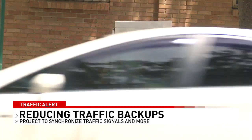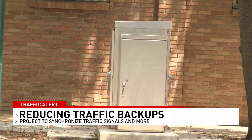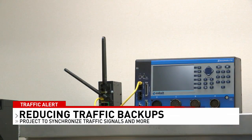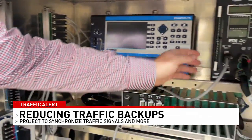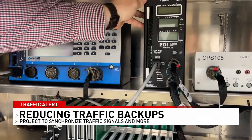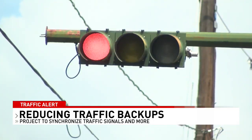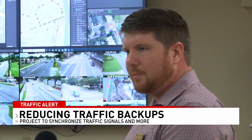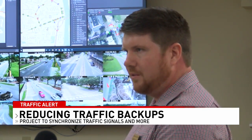Traffic signals are connected through these utility boxes you see at different corners on Government Street downtown. It's then transmitted back to ALDOT's Traffic Management Center. ALDOT says there's improved signal timing, but the main thing is that it now has the capability of changing lights green, yellow, or red. They also put UPS battery backups in all the traffic signals to help keep these online.